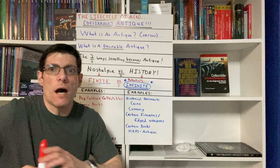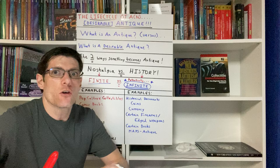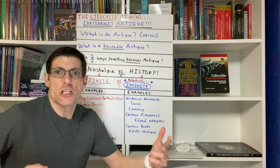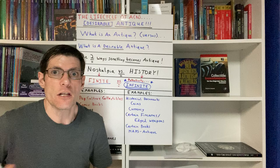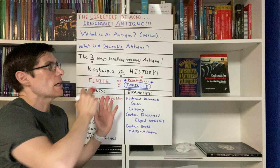Hey guys, welcome back to Reserved Investments here on YouTube. Please understand if you cannot see this whiteboard, it's okay — I'm going to go over it with you in depth. I just used the whiteboard as a guide so I don't go off on a tangent and this video ends up becoming 40, 50, 60 minutes long, and then you guys scream at me in the comment section stating that I should make these videos shorter.